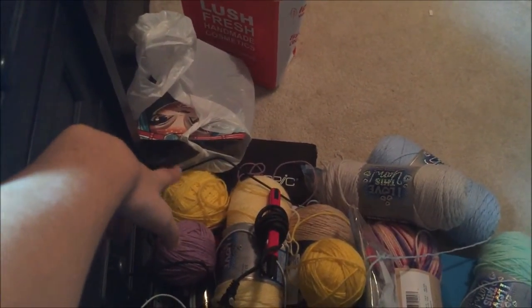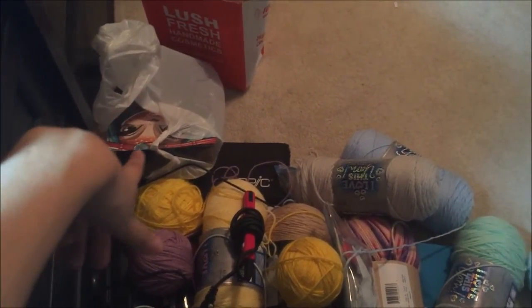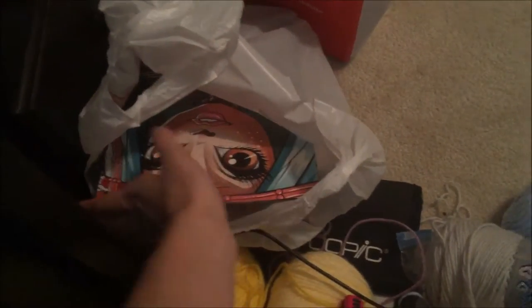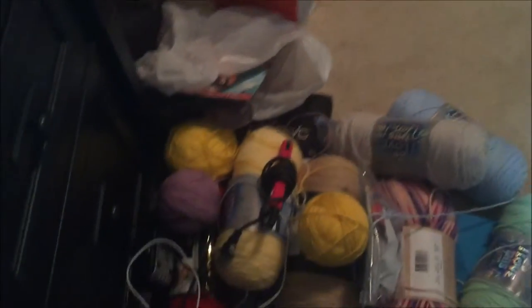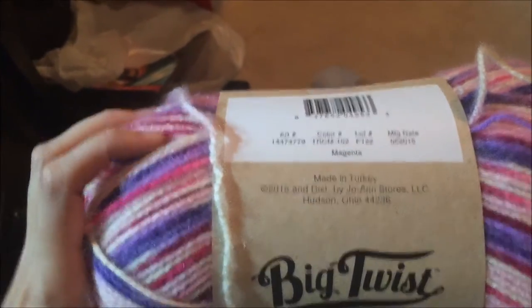I have a Monster High doll I need to open — I'm getting really selective with what I collect. It's the Dawn Dancer, the deer one. You can see the art on the back of the box, she's just so pretty. I say craft vlogs and then I'm like, look at the doll! I also have some of my Copics and a bunch of yarn. I'm in love with this brand right now — it's the Big Twist yarns, only at Joann's, and this is magenta.